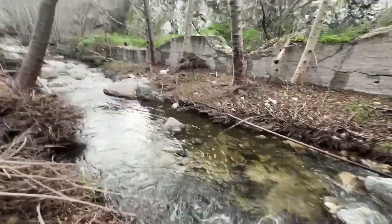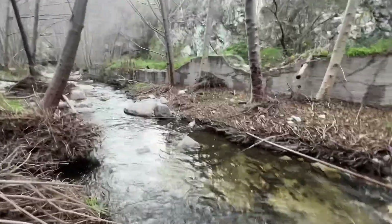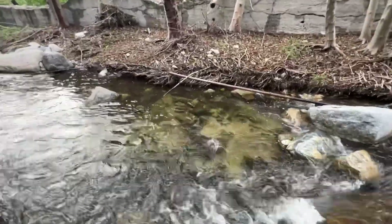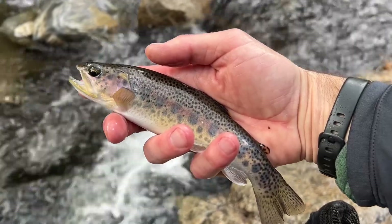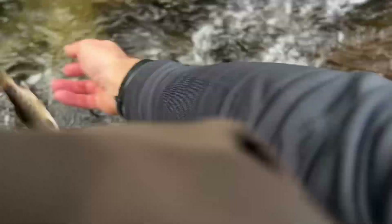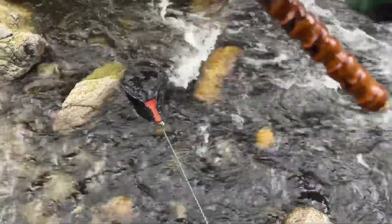Oh, got one! Got one! Yes! Oh it's a nice fish — big jump! Nice little nine-inch fish. Beautiful. There you go buddy. All right, there's the net leash coming in handy.